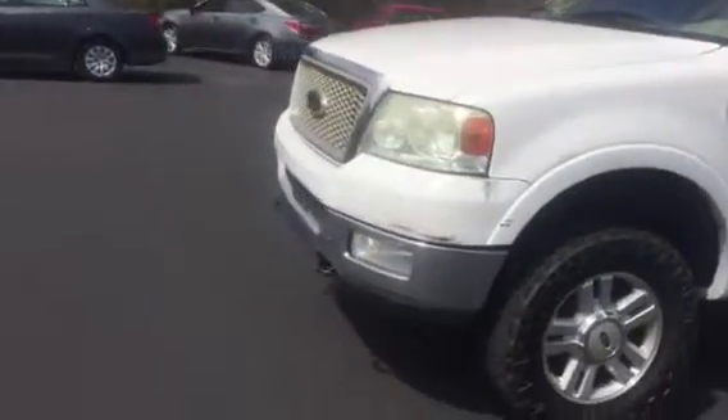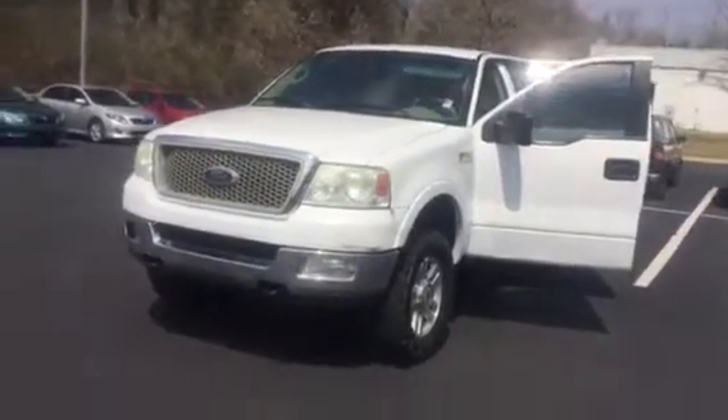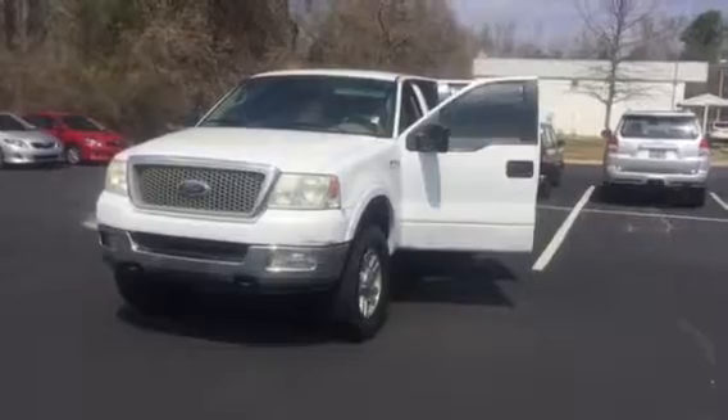I'd love to invite you back here to test drive it. Please feel free to give me a call with any questions you have. You can reach me here at 706-882-2963. Again, this is Wanda with LaGrange Toyota and I look forward to hearing from you soon. Thank you.